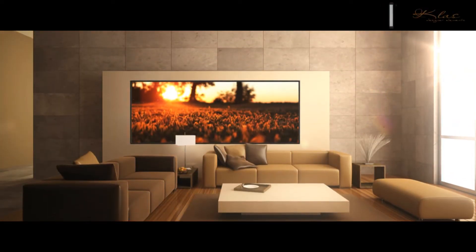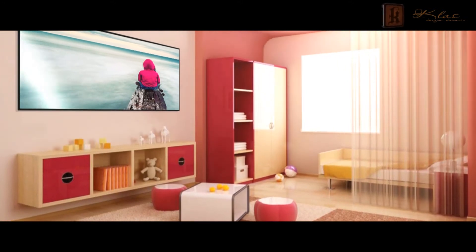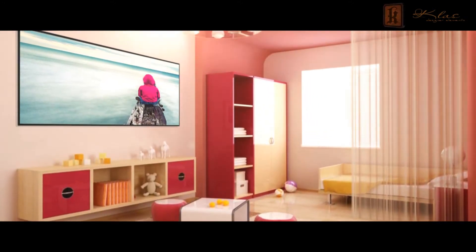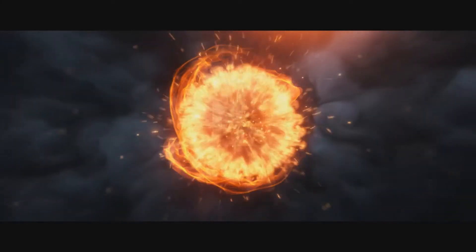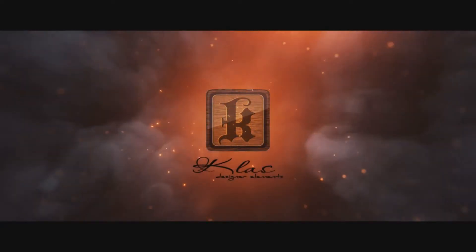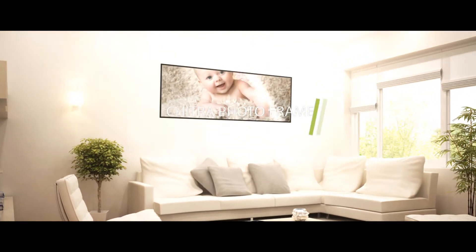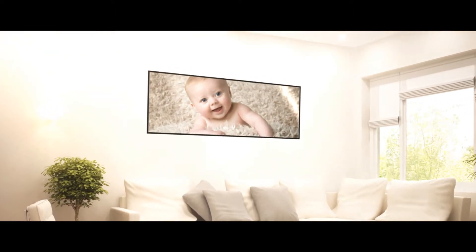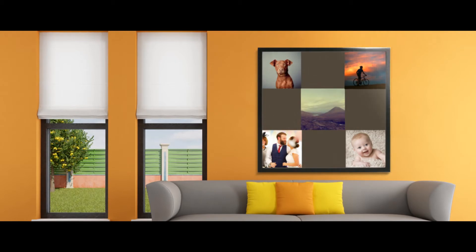It is believed that looking at someone's photograph is akin to looking into one's soul. The photographs play a major role in bringing memories to life. We, at Class Designer Elements, bring those memories to your walls in the form of Chitra photo frame wall panels. These photo panels allow us to revamp the unanimated wall into a vivacious blockade full of reminiscence.